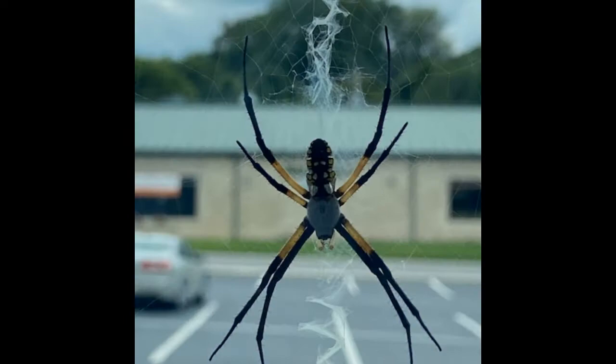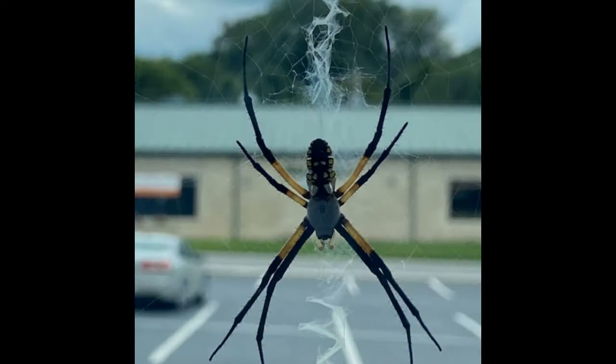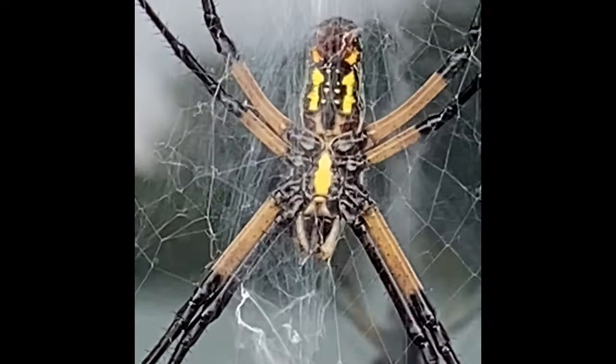The one in this video is a female. Males are less striking in appearance, being smaller with brownish legs and less yellow coloration on their abdomens.